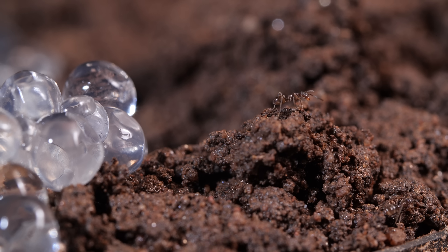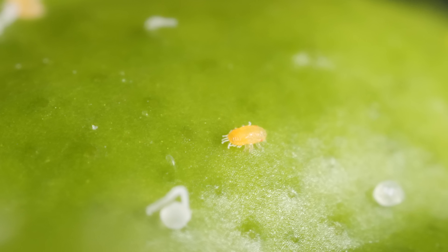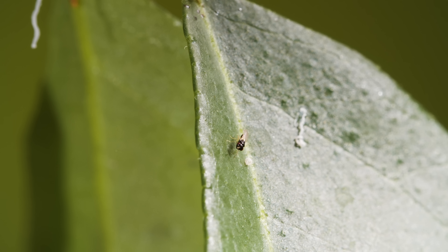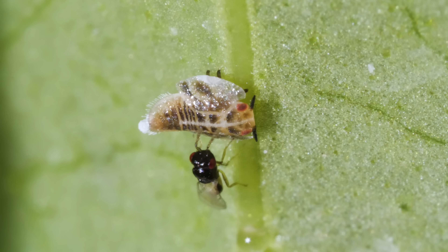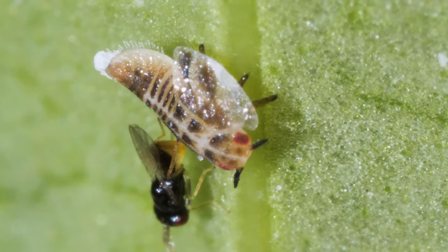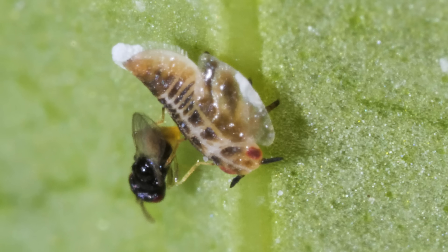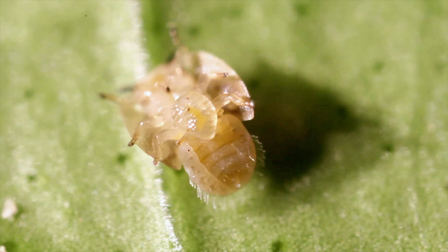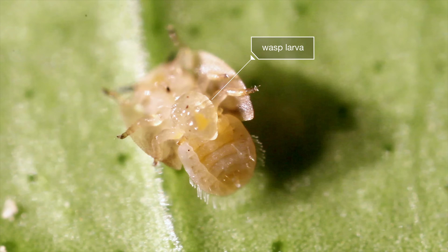The ants slurp up the poison and bring it back to share with the colony. This targeted technique uses just a fraction of the pesticide that spraying would. With fewer of their bodyguards around, the psyllids are more exposed to their enemies. The parasitoid wasp moves right in and lays an egg on the psyllid's soft underside.